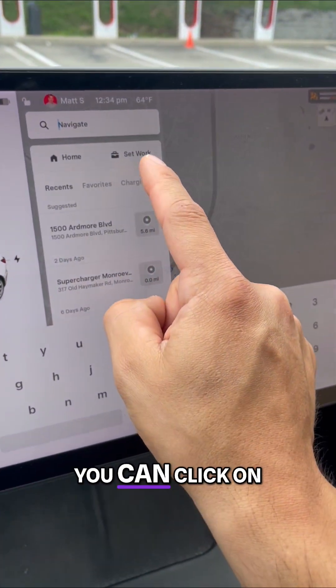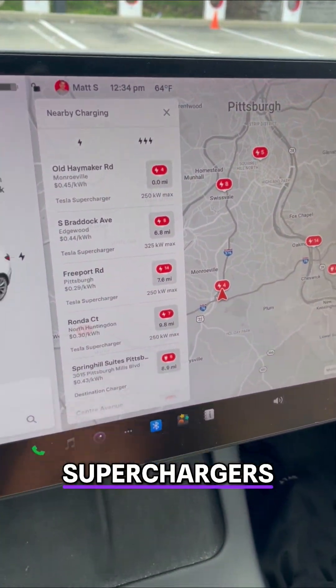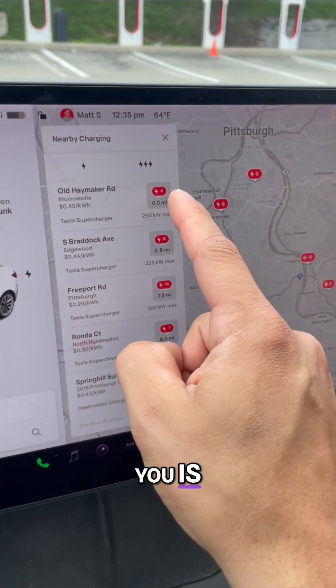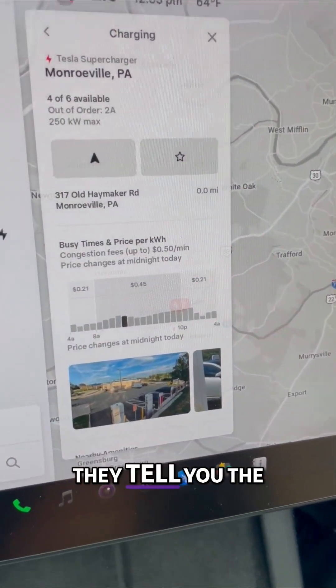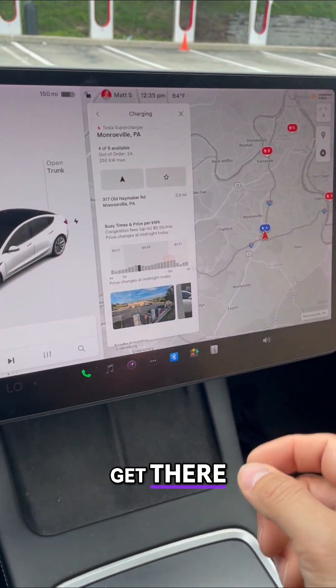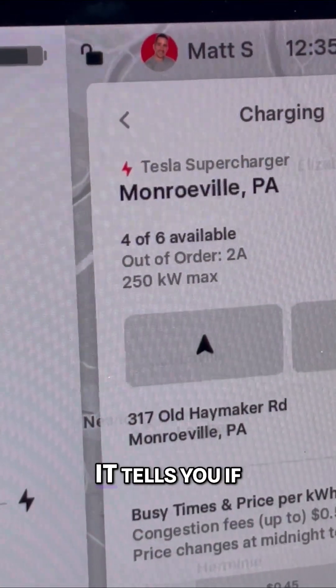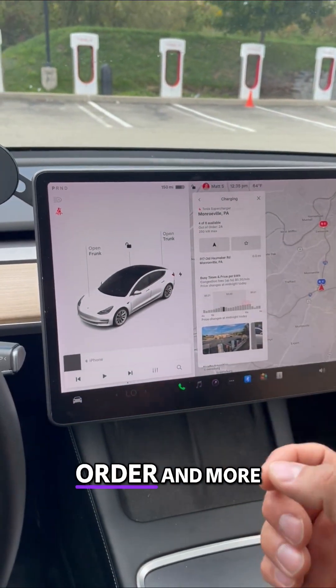On every Tesla, you can click on the GPS area and see superchargers. What they don't tell you is — see this red circle? If you click on that, they show you the pricing right up front, but they don't really tell you how to get there. That's how to do it. You can also see the availability — it tells you if any chargers are out of order and more.